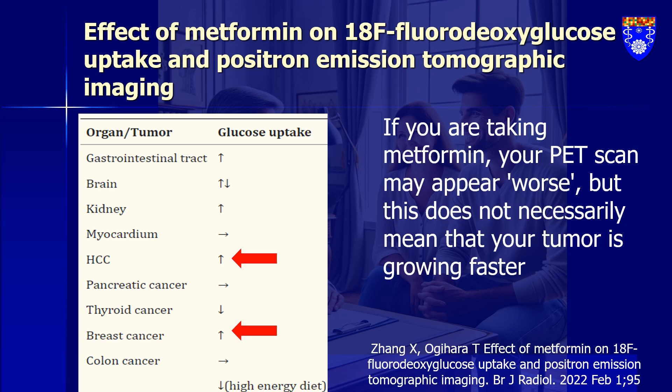Because of these varied effects, it's usually recommended to stop metformin 48 hours before a PET scan. And here's a key point: this increased glucose uptake doesn't necessarily mean a tumor is growing faster or that the patient's condition is worsening. It's more like an imaging artifact, influenced by metformin activating an enzyme called AMPK. This makes interpreting PET scans in patients on metformin a bit of a balancing act — understanding the drug's influence without jumping to conclusions about the patient's progress.